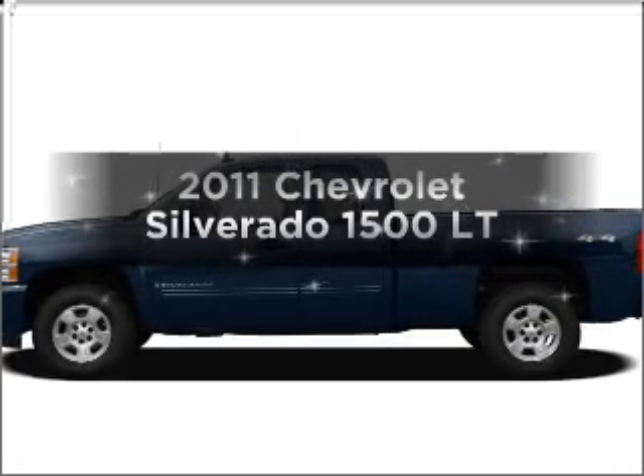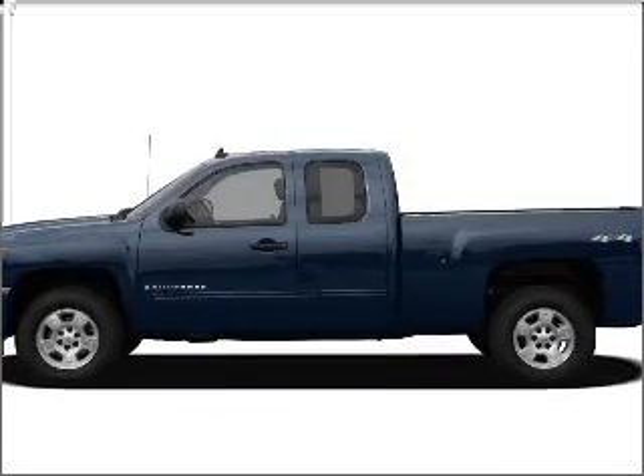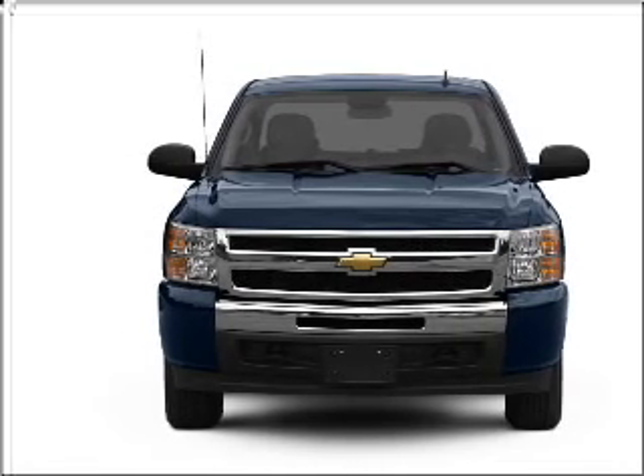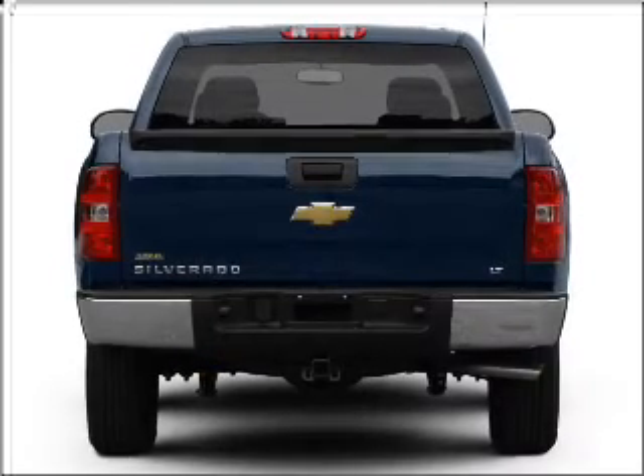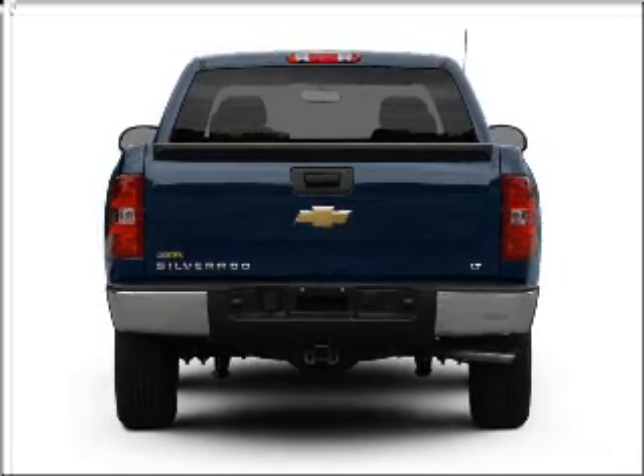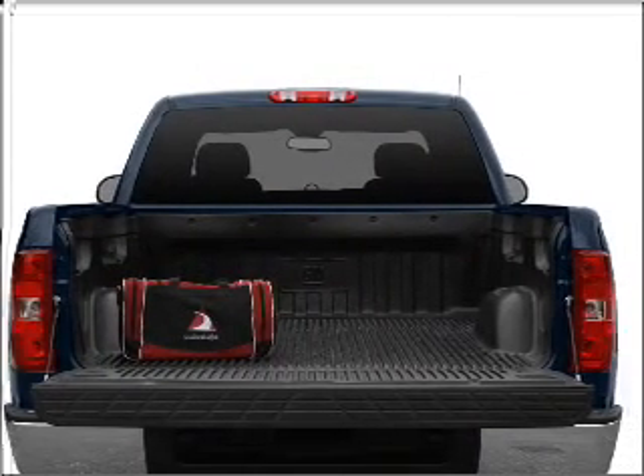Introducing the 2011 Chevrolet Silverado 1500. If you're looking for an automobile with great attributes, look no further. With a powerful 8-cylinder engine that responds smoothly to its automatic transmission, you will appreciate the safety feature of anti-lock brakes.